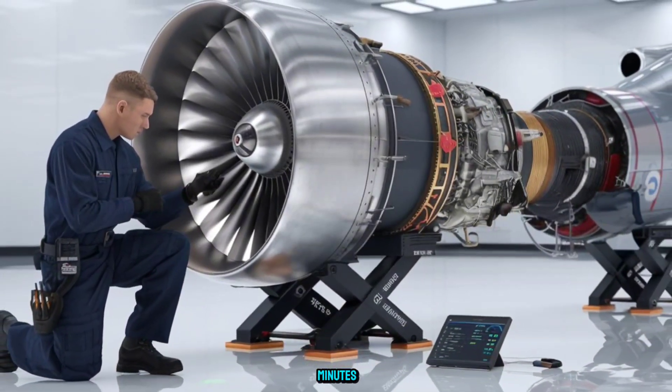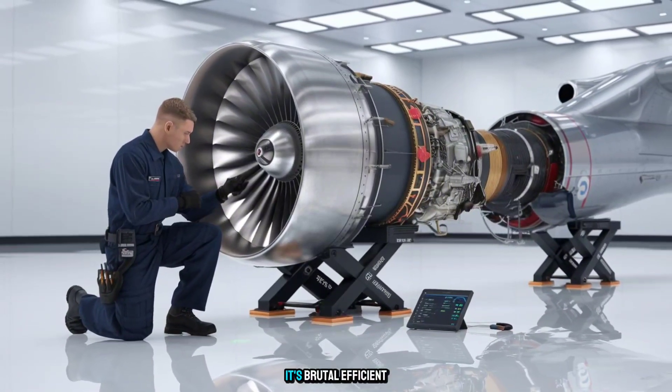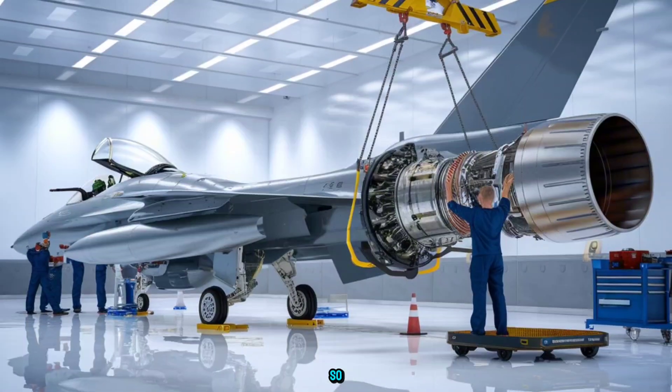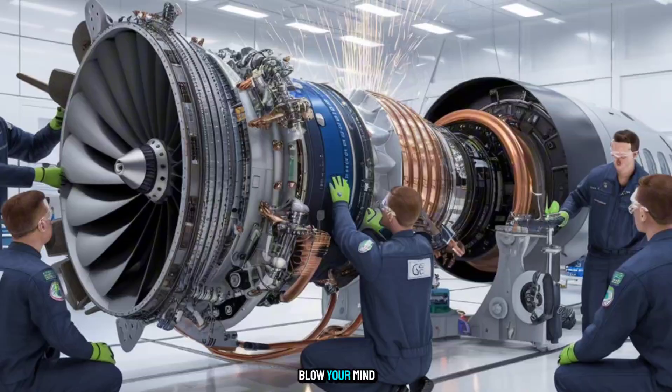In the next few minutes, you'll see why this engine isn't just powerful — it's brutal, efficient, and built to dominate the skies. So stick around, because what's under this casing will blow your mind.